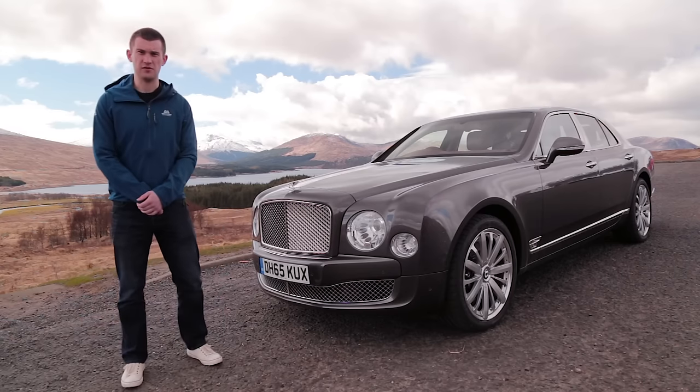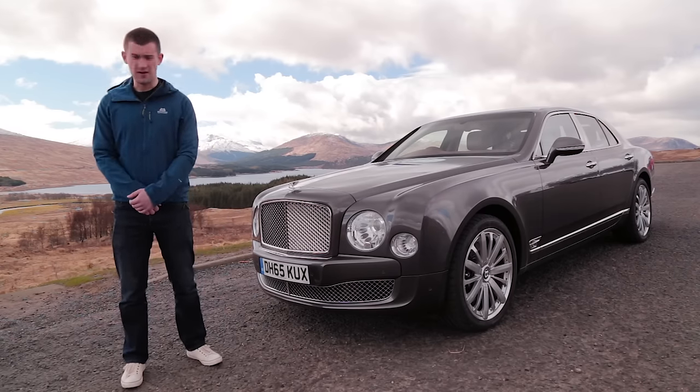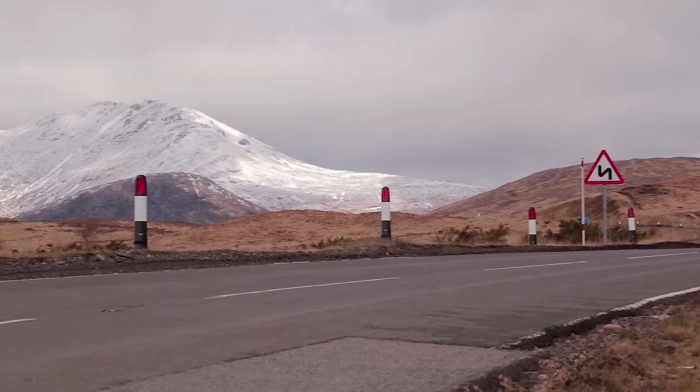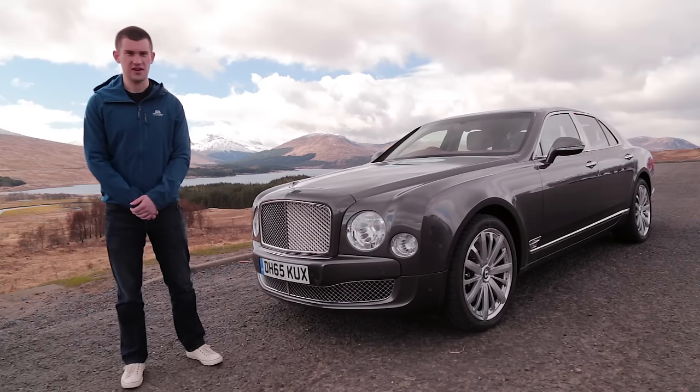We're on our way to Skyfall now, the famous destination where James Bond was filmed. The Bentley seems to be handling it perfectly — it's got power, it's got comfort, everything. So we'll see how the day develops.